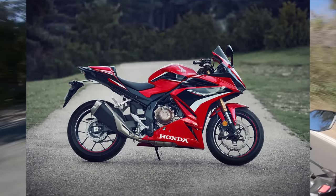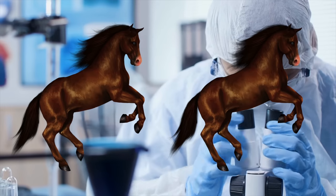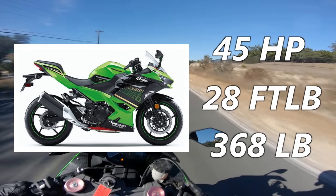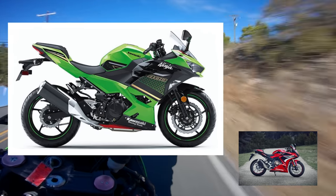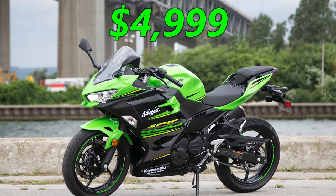But what about the CBR 500R? It's making 47 horsepower, which complex calculation and rigorous scientific study puts it at two more horses than the Ninja. So that means it's better, right? Confirm my bias, internet dad. I need you to tell me I didn't spend $7,000 on a bike that isn't as good as the smaller one. Well, I'm sorry, but the Ninja weighs in at 368 pounds wet and ready to ride compared to the CBR's 423. That means the Ninja is going to be lighter, faster, and nimbler to ride. And it only costs $4,999 brand new. So yes, you did waste your money. Sorry.